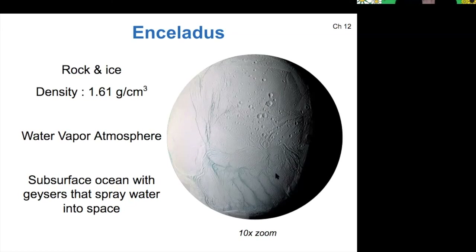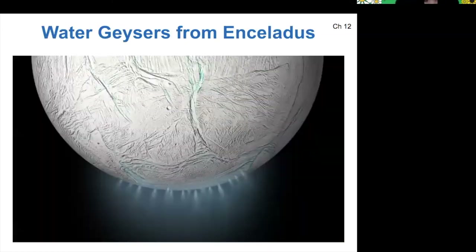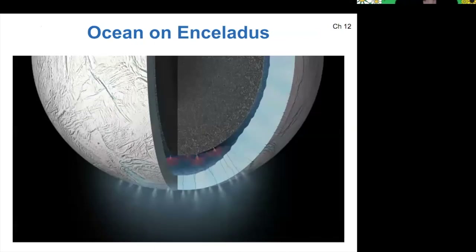There are actually geysers that spray that water into space. These little blue lines are called tiger stripes. The idea is essentially that the icy crust is cracked by heat from the tidal heating, and that sends water toward the surface. It's possible that there's also deeper geological activity that could be similar to the hydrothermal vents under Earth's oceans — where it's hypothesized that life could have started on Earth. So there could be a similar thing happening here on Enceladus, which makes it an extremely interesting science target.